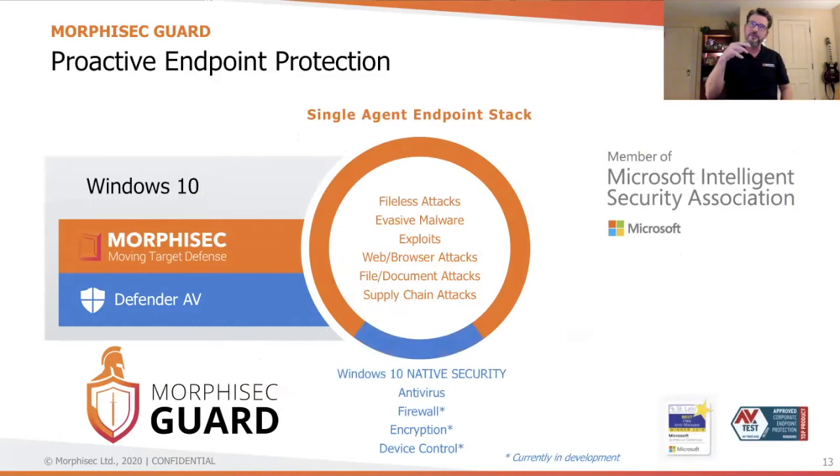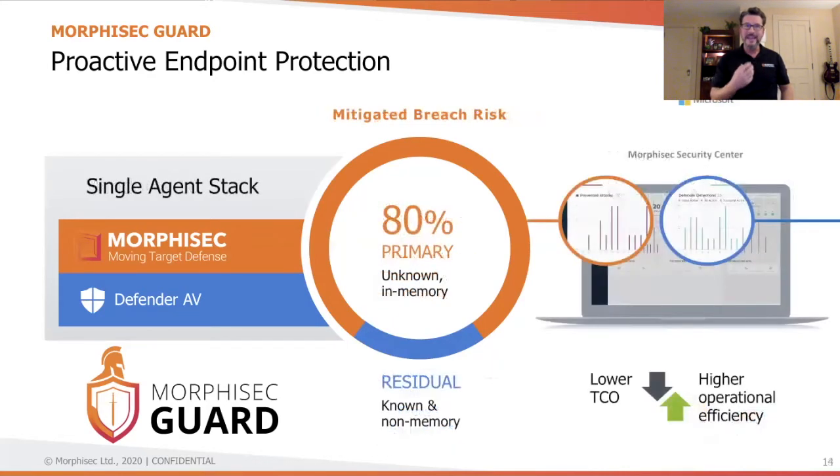We integrate our solution with the core Windows Defender antivirus platform, which is embedded and free to all Windows 10 machines today. We integrate it with a single lightweight agent and a single dashboard across known and unknown attacks. We give our customers a disruptive solution to legacy antivirus with bulletproof prevention that's lower cost and easier to use. We partner closely with Microsoft to do this. Let's hear from a customer in the next video.